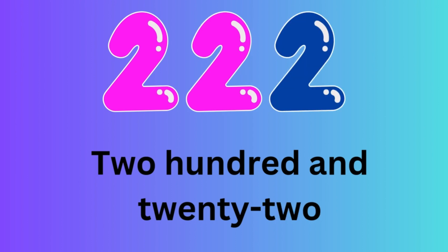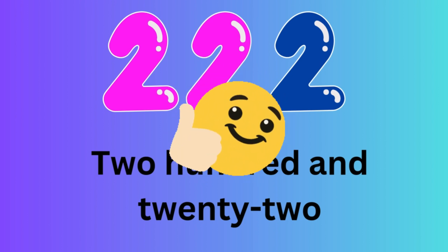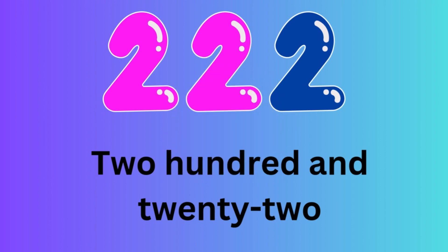Number 222. Let's spell the number 222: T-W-O-H-U-N-D-R-E-D-A-N-D-T-W-E-N-T-Y-T-W-O.